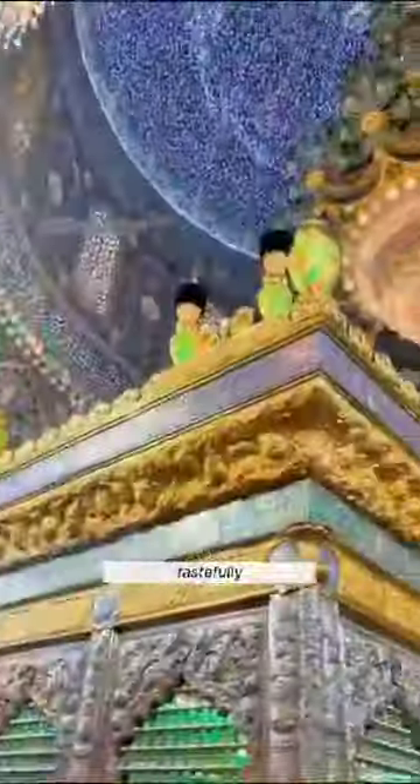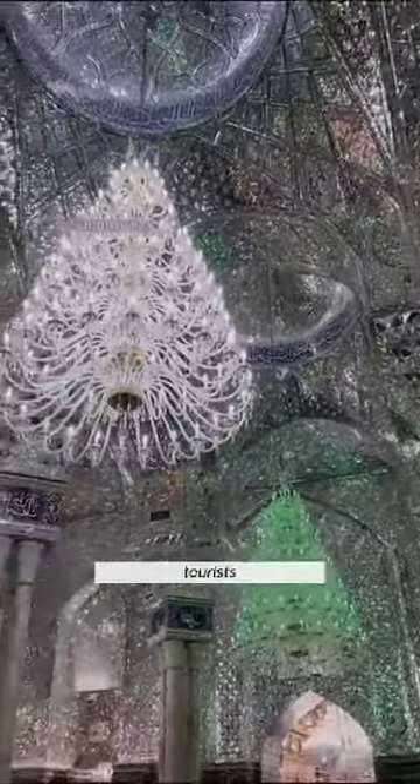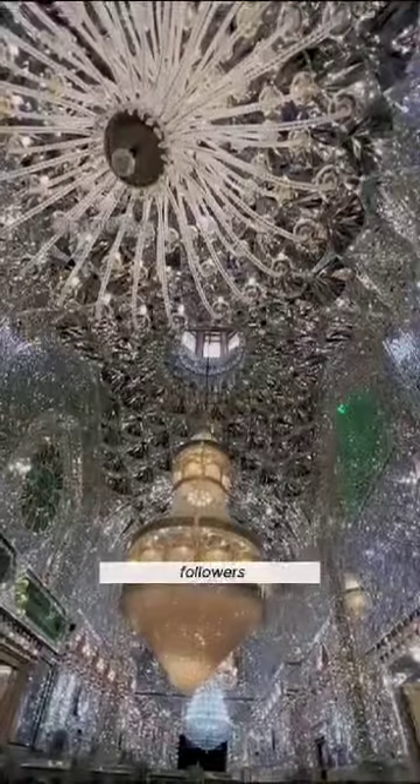As if that weren't enough, the walls are adorned with Greek-imported white marble, tastefully accented with gold. This is not just any ordinary place of worship — it's one of the most visited Islamic sites globally, attracting thousands of tourists and devout followers annually.